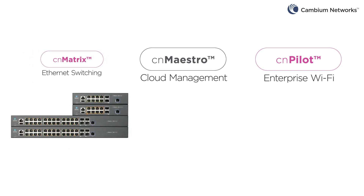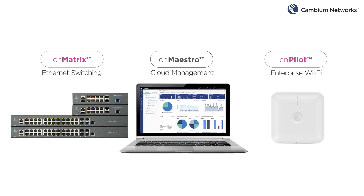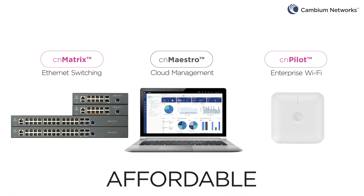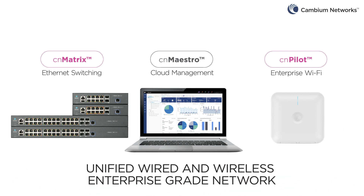CN Matrix switches simplify network deployment and operation. When deployed with CN Pilot WLAN access points and the CN Maestro management system, network operators have an affordable, feature-rich, high-quality, unified, wired and wireless enterprise-grade network.